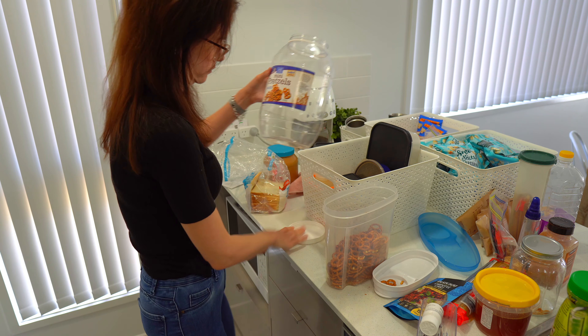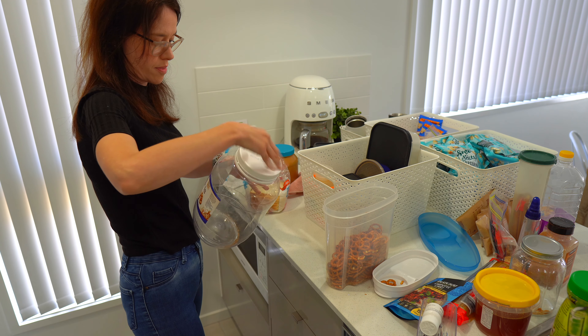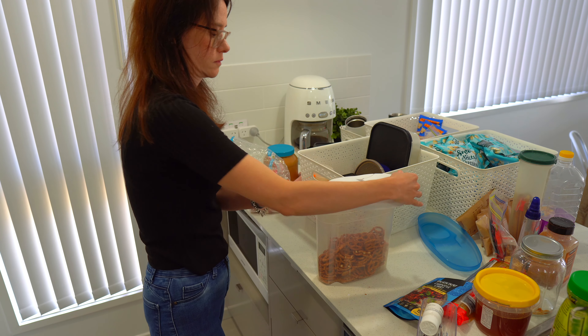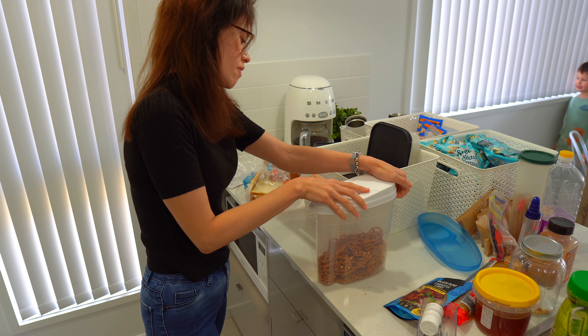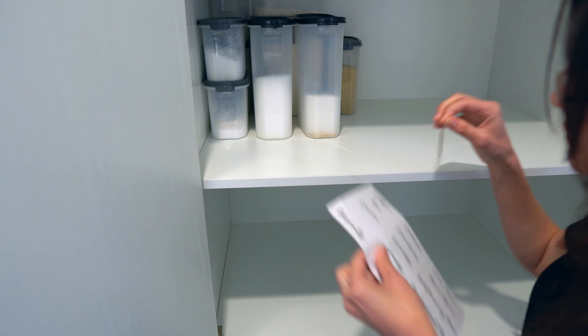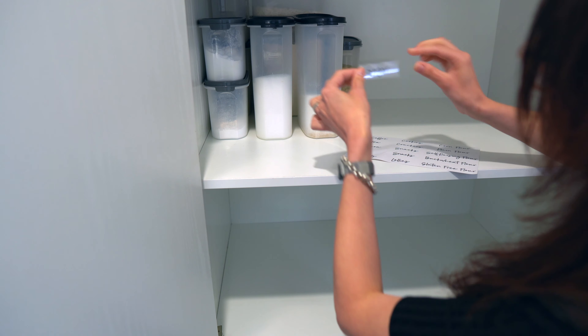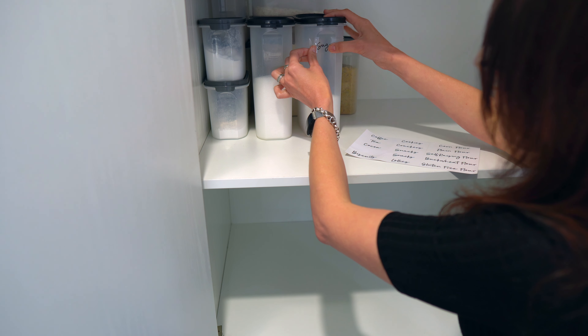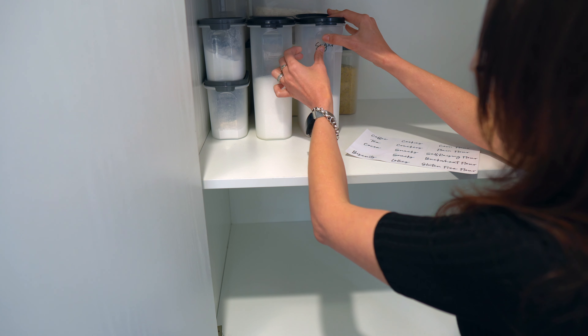I'm not a huge fan of having to decant items into other containers, so I'm really picky about the things I choose to do that with. I usually only choose to decant items related to baking or those everyday essentials that I know I'm always going to have in my cupboard and that stick around a little longer.